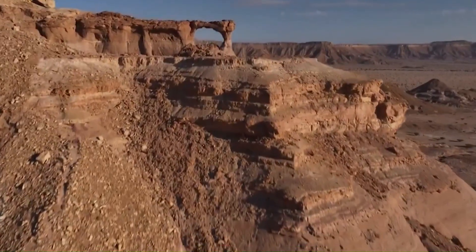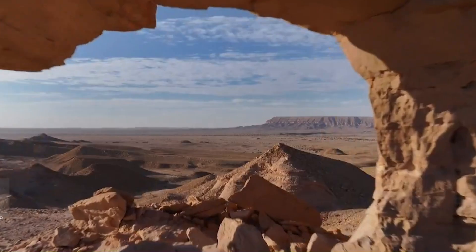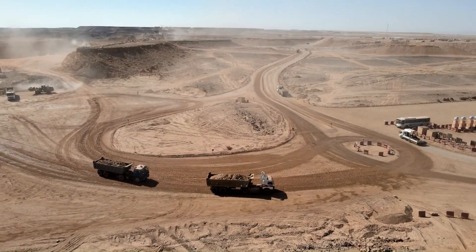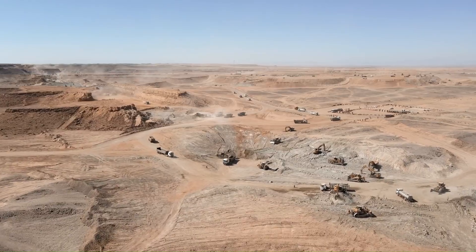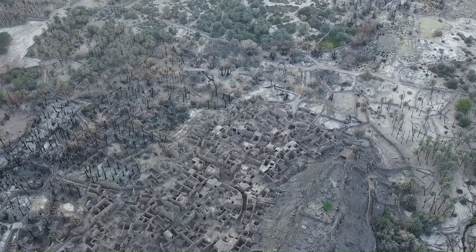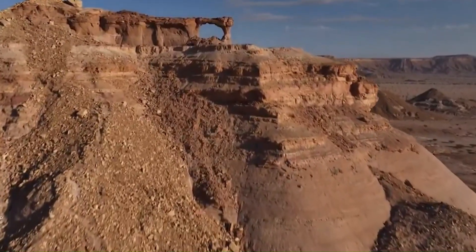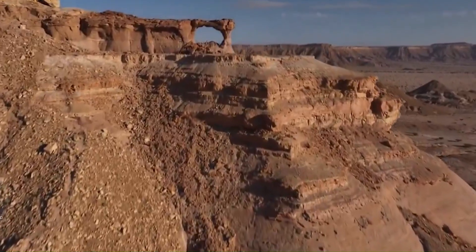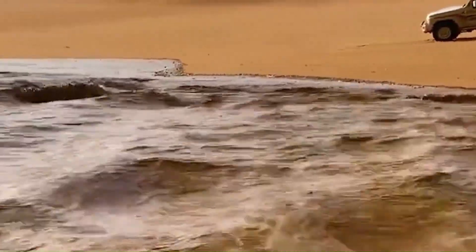Why would one of the driest countries on earth — a nation stuck in a perpetual water crisis for decades — deliberately bury water underground when every drop is desperately needed on the surface? The answer involves an engineering feat so audacious it sounds like fiction. Saudi Arabia, a country with zero natural rivers, no lakes, and barely any rainfall, has constructed something that shouldn't exist: an underground river system longer than the Nile.